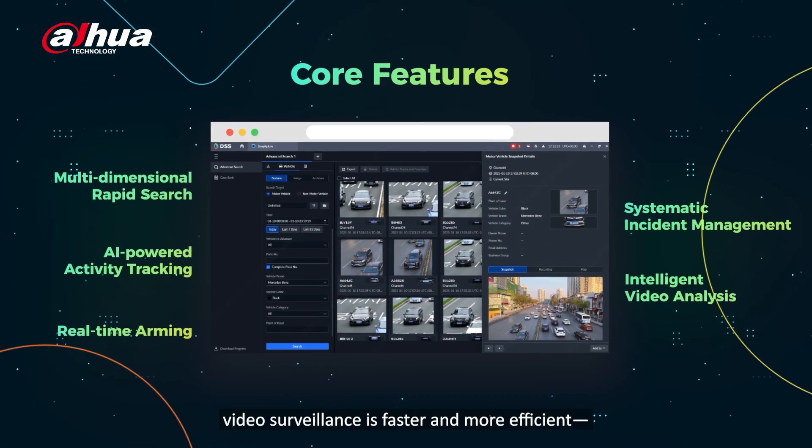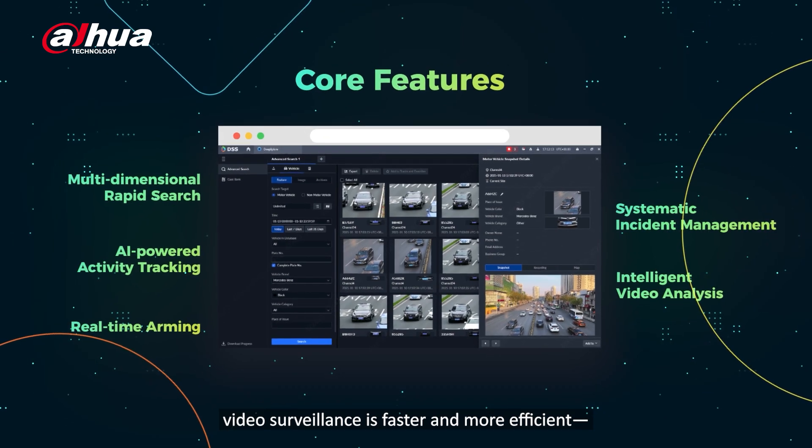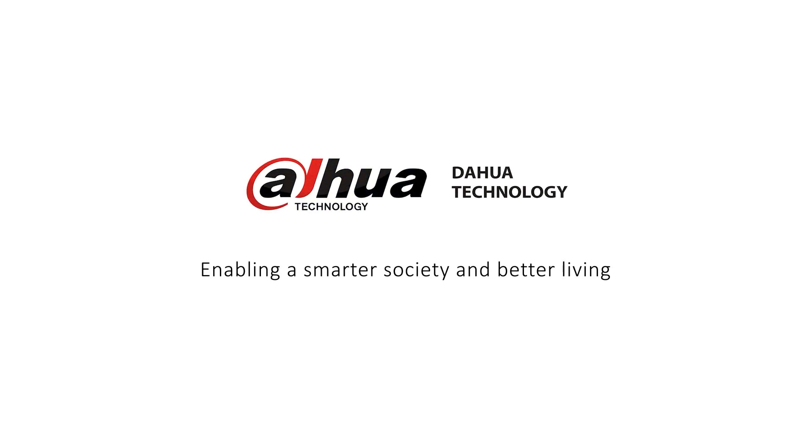With DSS Deep Explore, video surveillance is faster and more efficient, target searches are easier, and evidence collection is streamlined.